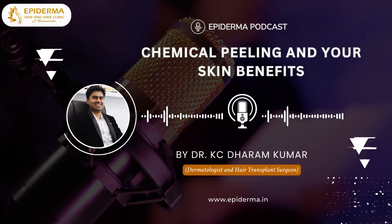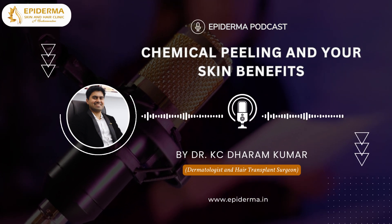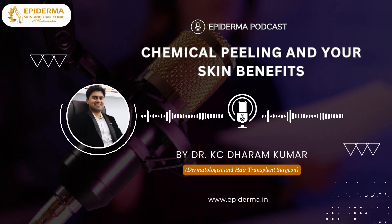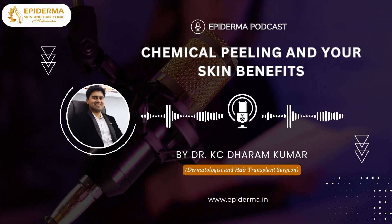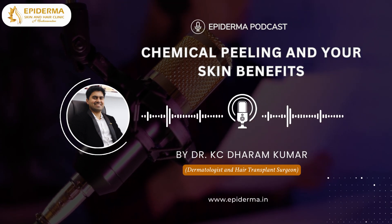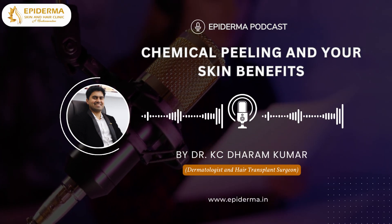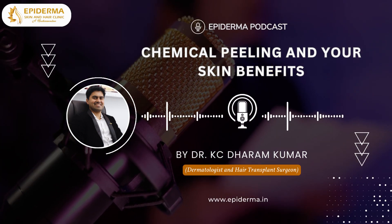Chemical peeling is a skin peeling procedure where chemical solutions capable of exfoliating or peeling the skin are used for treating acne, acne scars and many other skin disorders. The depth of skin peeling directly depends upon the degree of severity of the skin disorder. It is one of the safest, easy to perform and efficacious ways of rejuvenating skin with minimal downtime.